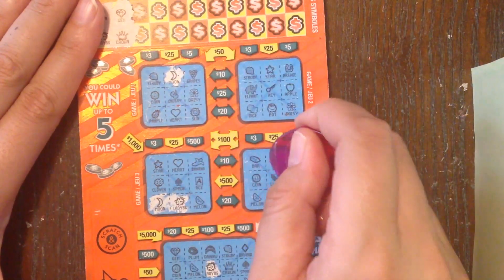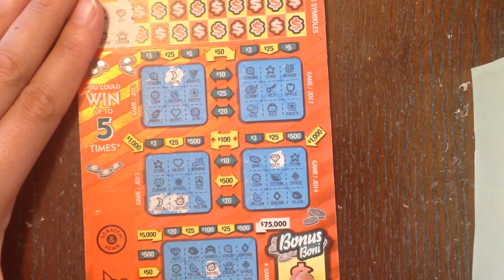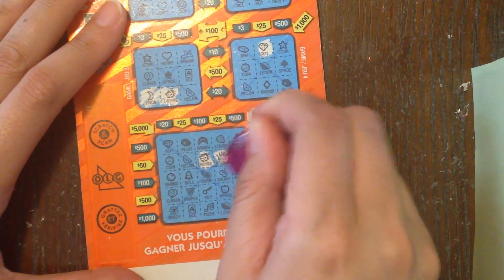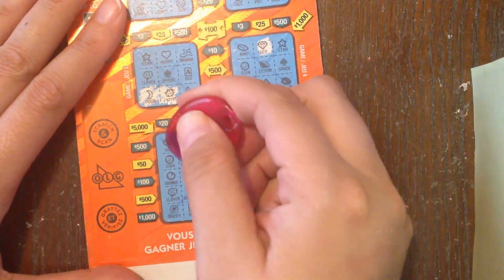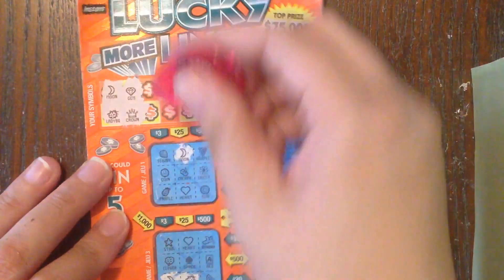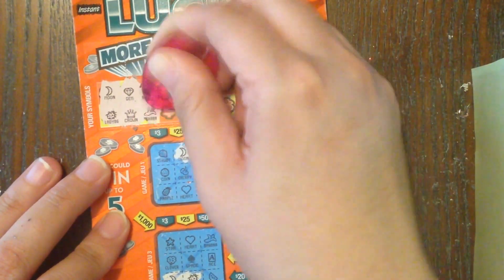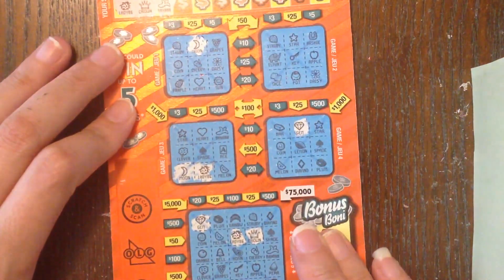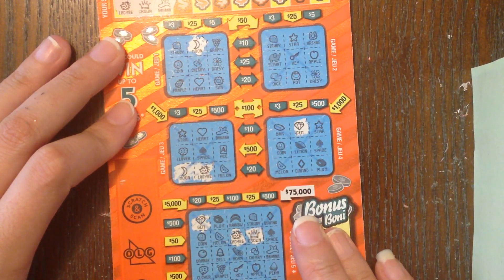Oh, I missed a ladybug earlier! There's the ladybug. What about a gem? Nope. Gem, gem... crown? Nope. Looking down here — crown, what about a gem? Looking further — all right. Next symbols: rainbow and banana. The symbols are so teeny tiny, they're kind of hard to see. Rainbow, banana — no rainbow, no banana.